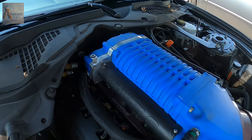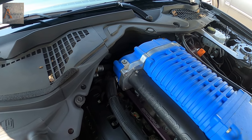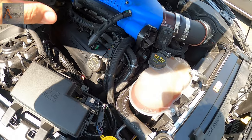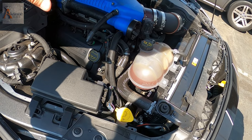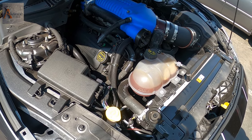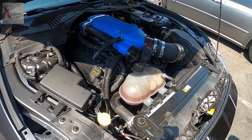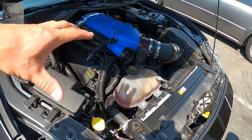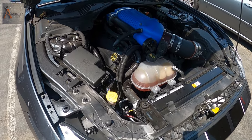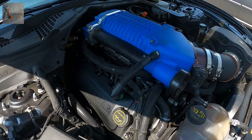That's on 91 octane — produces pretty good power. The car comes stock with a naturally aspirated intake, no supercharger. I added the supercharger at 2,000 miles — I bought the car brand new and then added the supercharger.